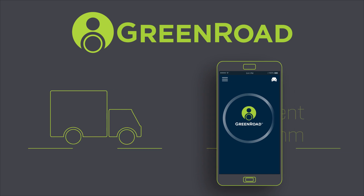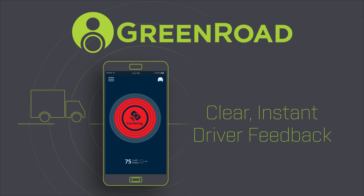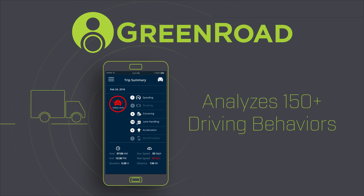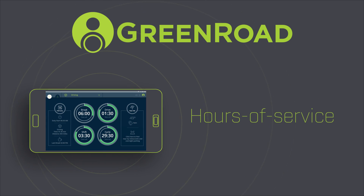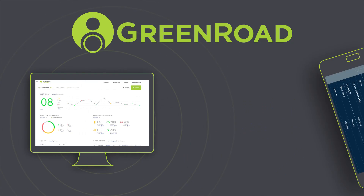On the road, our algorithm computes drivers' safety scores in real-time, while giving clear, instant feedback that reduces over 150 risky or fuel-wasting behaviours. We also help drivers stay compliant with simplified hours of service and driver vehicle inspection reports.